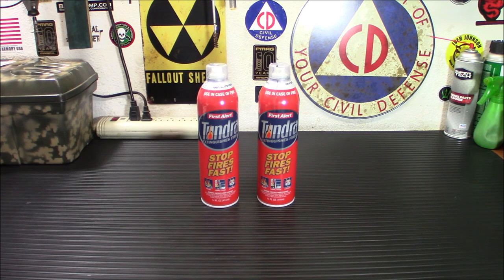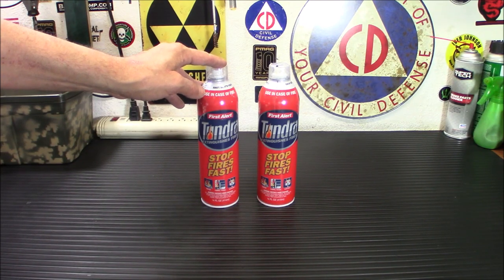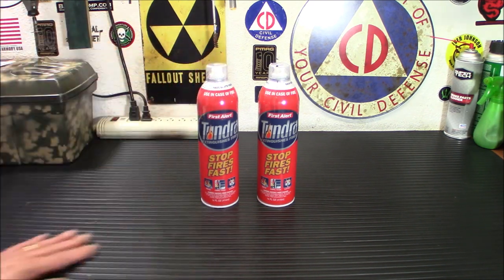Another important rule: if you're using this trying to put out a fire and the can's empty and you're not getting anywhere, leave the area — leave your home. It's better that you leave and everything burns to the ground than you get killed in a fire trying to fight it with an empty fire extinguisher.